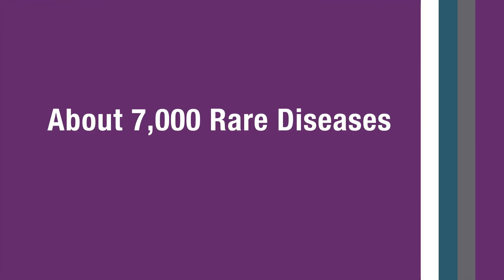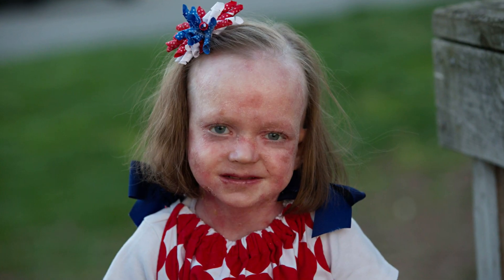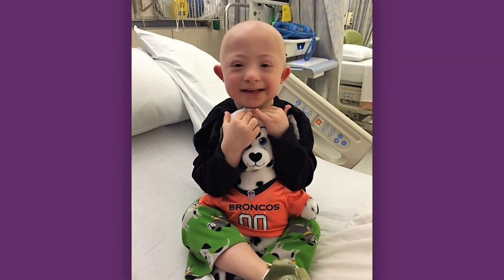At the National Center for Advancing Translational Sciences, or NCATS, we have a number of programs that are focused on making a difference for rare diseases. There are about 7,000 rare diseases. We have a treatment for less than 5% of them. Most of them affect children. The investment that has been made into rare diseases research is not really sufficient to bring more treatments to more patients.